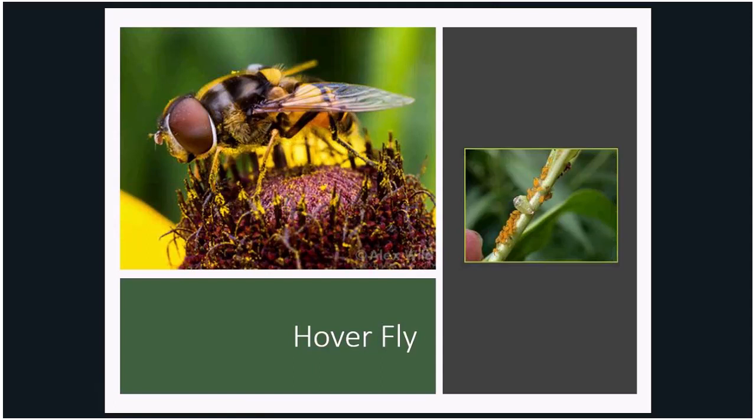Honeydew is aphid poop. They mimic bees and wasps for protection against predators such as birds. They can be easily distinguished from bees because they are shiny — bees are fuzzy — and they have much larger eyes. With many generations per growing season, hoverflies are here to stay.